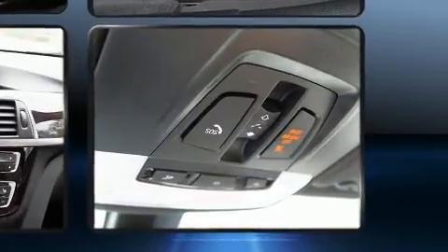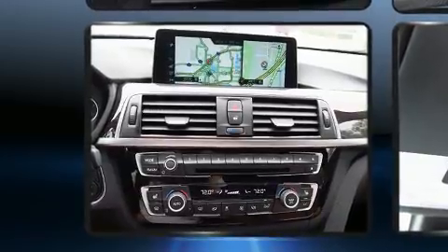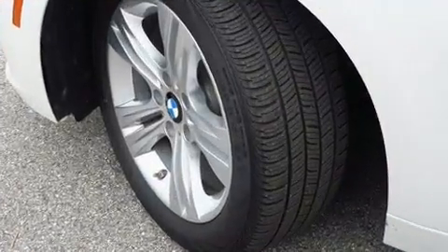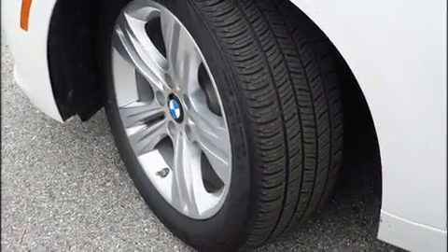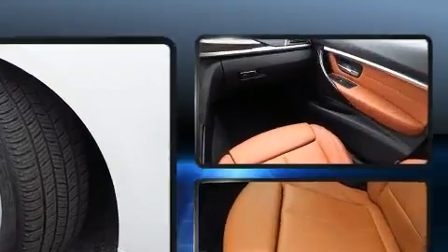This model accommodates five passengers comfortably and provides features such as one-touch window functionality, a built-in garage door transmitter, a trip computer, an automatic dimming rear-view mirror, automatic dimming door mirrors, power front seats, and air conditioning.